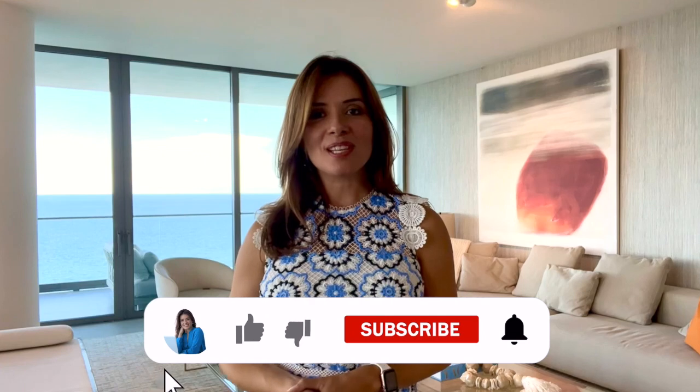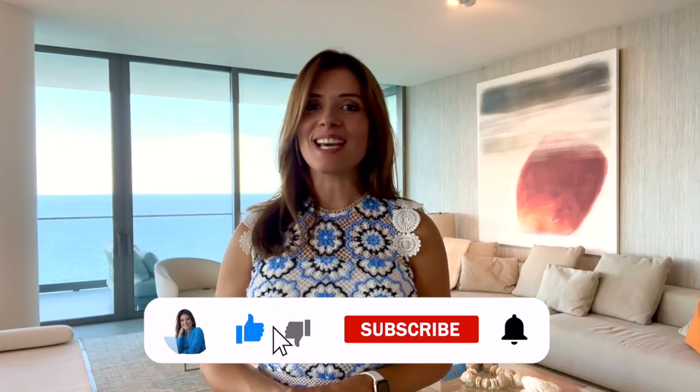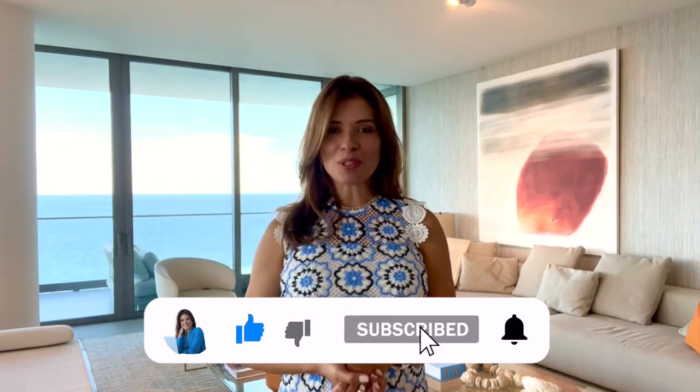If you would like more information about this gorgeous unit, please contact me using the information in the description below. I hope you enjoyed today's tour of the Artefacto residence at 2000 Ocean. Thank you so much for watching — I look forward to seeing you in the next video. Ciao!